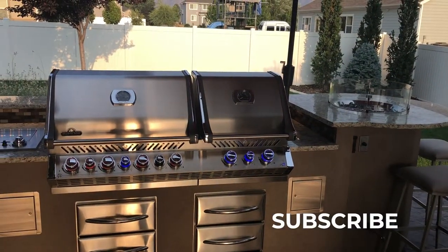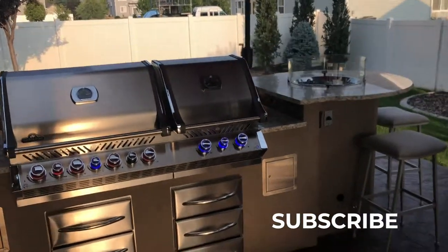Thanks for watching. Give us a like, come by our store and check out our grills.